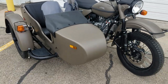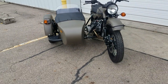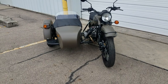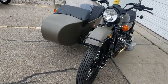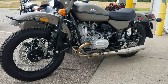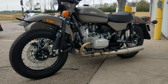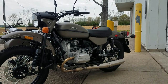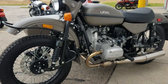New Urals come with a two-year unlimited mileage warranty — covers everything other than parts and consumables in the first two years of ownership. These are very fun machines to drive. If you've never driven a sidecar outfit, it's something you're missing. It's not like a regular motorcycle; it is completely different, but it is a lot of fun.